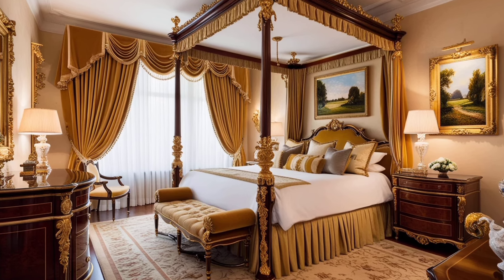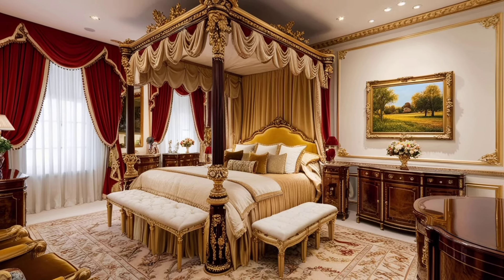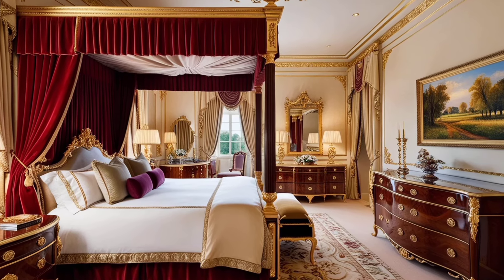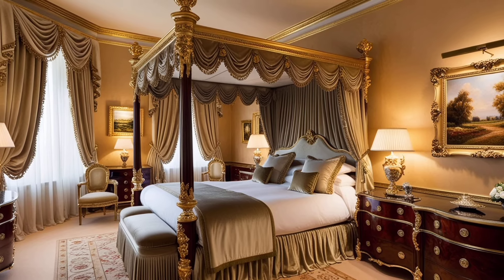A golden bedroom makeover brings a touch of luxury and elegance to any space, instantly elevating the overall aesthetic. By incorporating rich gold accents through lighting fixtures, bedding, or wall decor, the room takes on a warm, glamorous glow.